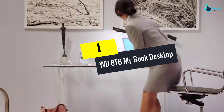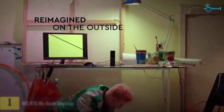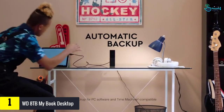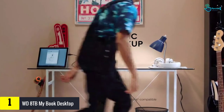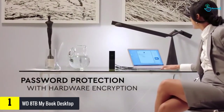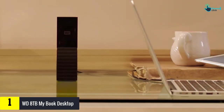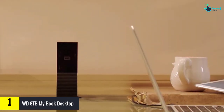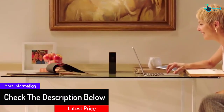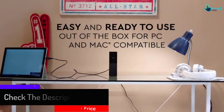And finally at number 1, we have the WD 8TB My Book Desktop. This is one of our top choices for best 8TB external hard drives, and we're not the only ones who consider it the best overall among all external hard drives offering 8TB of storage. The Western Digital brand itself is one of the most respected names in the industry, and this particular hard drive is just great. It provides you with the performance, reliability, and convenience that others may not be able to match.